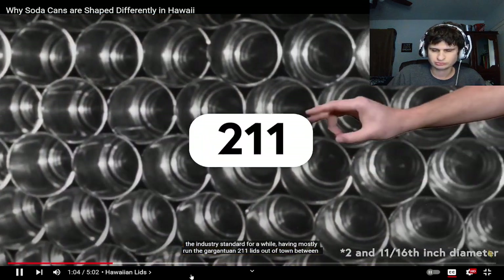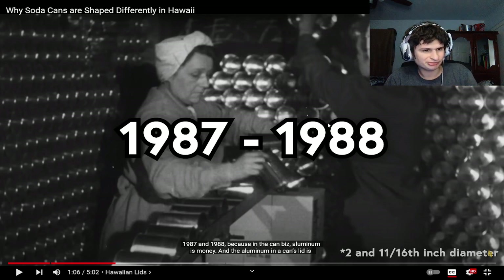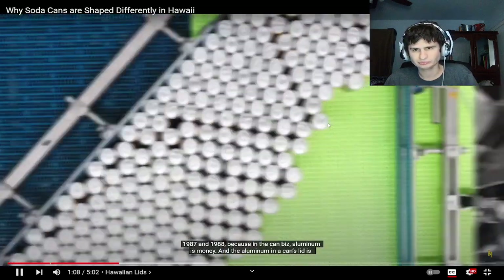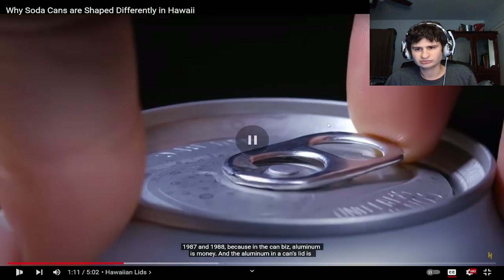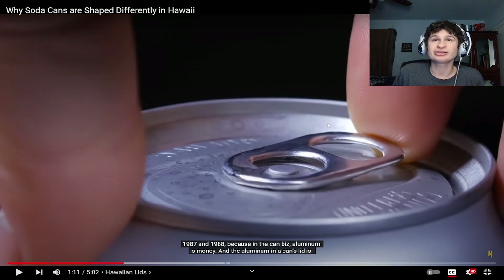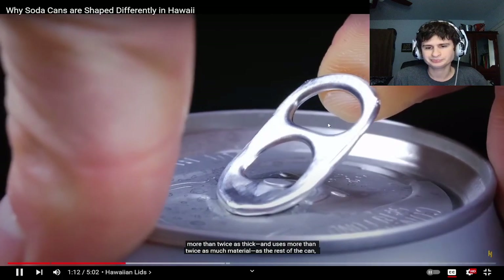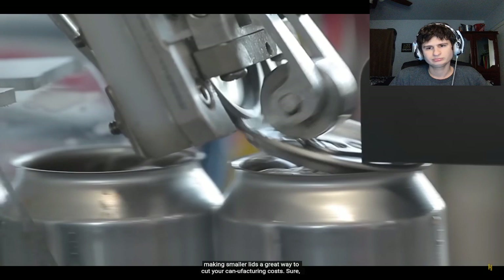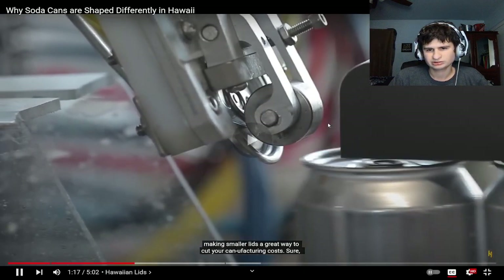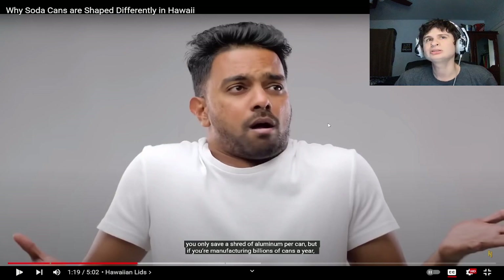The Hawaiian lids, known as 206s, were actually the industry standard for a while, having mostly run the larger 211 lids out of town between 1987 and the mid-90s. So they were optimal, they were the industry standard — but why didn't they switch over? Because in cans, aluminum is money. The lid is more than twice as thick and uses more than twice as much material as the rest of the can, making smaller lids a great way to cut manufacturing costs. I thought there was gonna be more liquid in there!